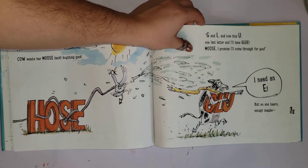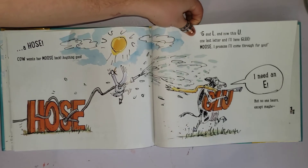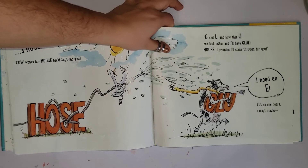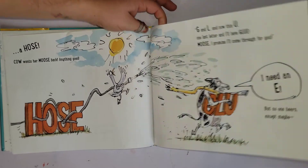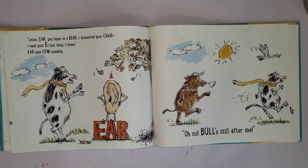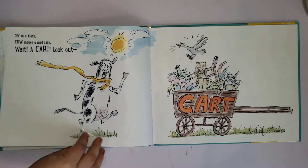'Moose, I promise I'll come back through for you. I need an E but no one hears.' Except maybe... 'Listen, ear — you began as a bear. I dismantled your chair. I need your E — last thing I swear.' 'Your eyes,' cow says uneasily. 'Oh no, bull's still after me!'